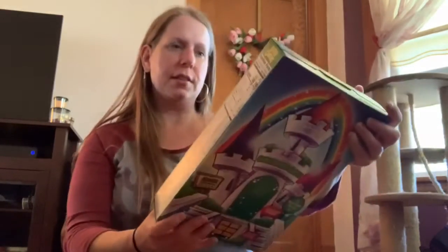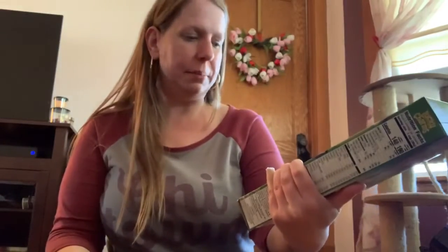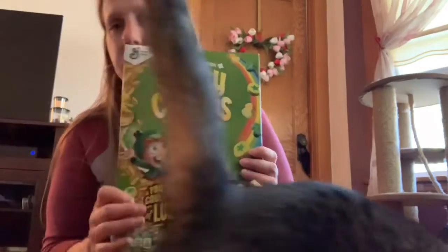I got another box of these special edition Lucky Charms. I didn't find the family size ones — these are 10.5 ounces. I saw these as soon as I was checking out and walking out of the store.